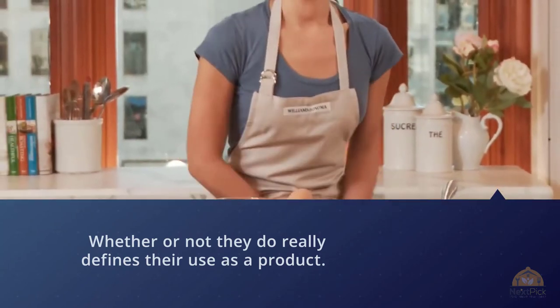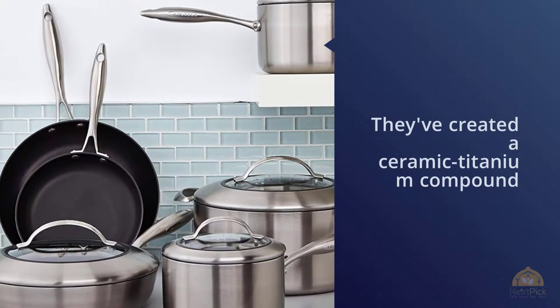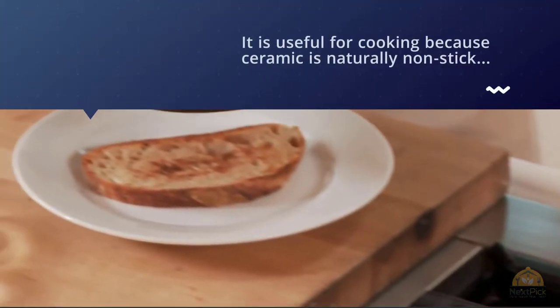This compound gets fired onto the pan's steel and aluminum skeleton at twice the speed of sound. The whole construction has a Mohs scale score of 9.5, which means it's almost as strong as diamonds.